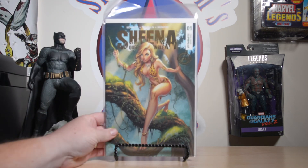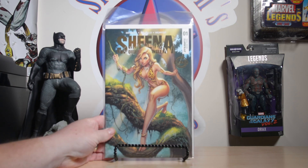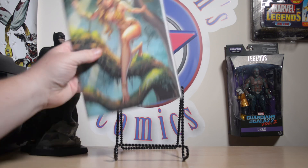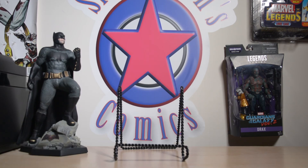From there I went over to the Dynamite booth and I picked up a copy of the Sheena JG Scott Campbell cover. This is also their convention exclusive — this was $10 as well.